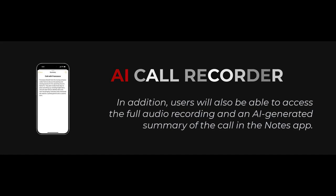In addition, users will also be able to access the full audio recording and an AI-generated summary of the call in the Notes app.